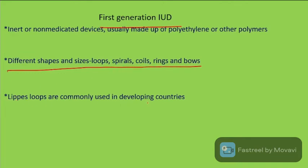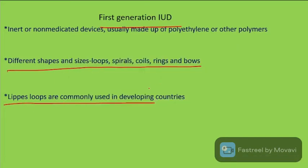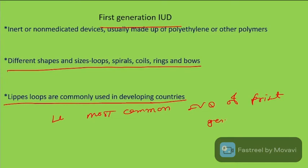Lippes Loops are commonly used in developing countries and are the most common IUD of the first generation.